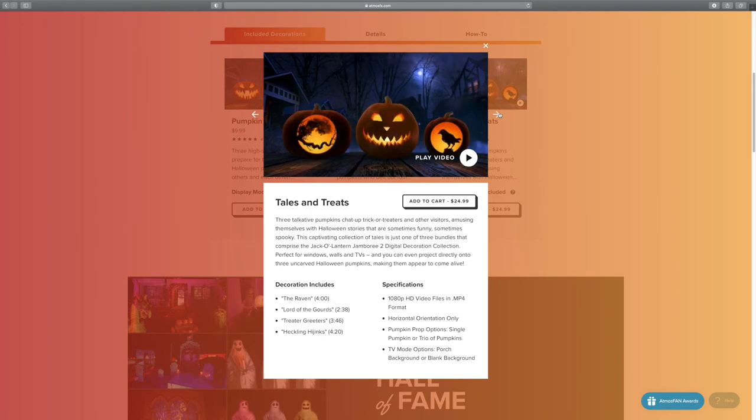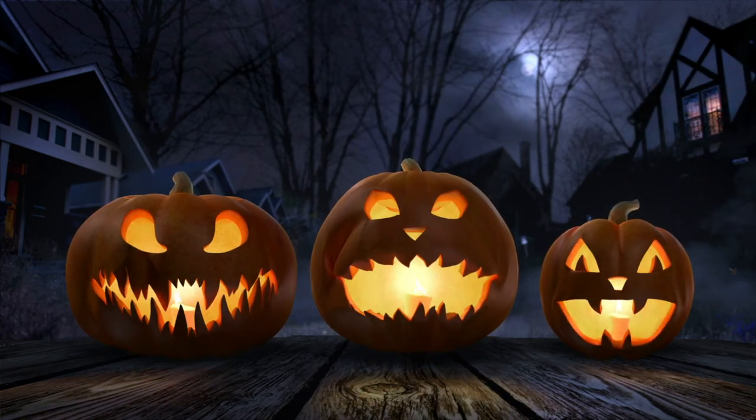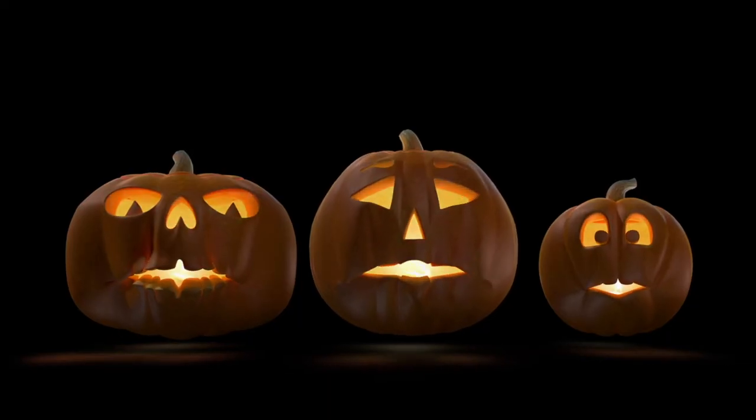Finally, we have Tales and Treats. On this, we have four tales: The Raven at four minutes, Lord of the Gods at two minutes and thirty-eight, Treat-a-Greeters at three minutes and forty-six, and Heckling Hijinx at four minutes and twenty. These videos are great and I do recommend this particular decoration as well. Again, you get porch backgrounds if you want to play this on the television, or you get the blank background, which is equally as good.